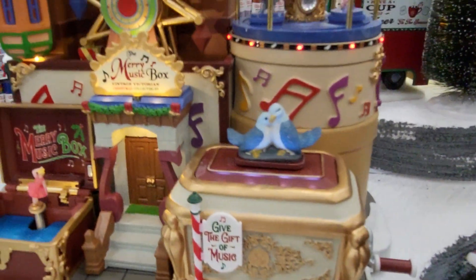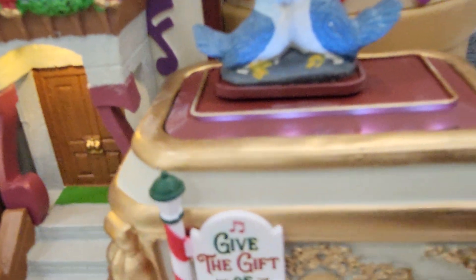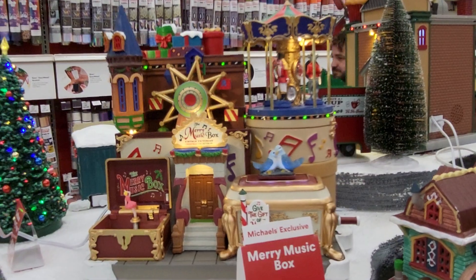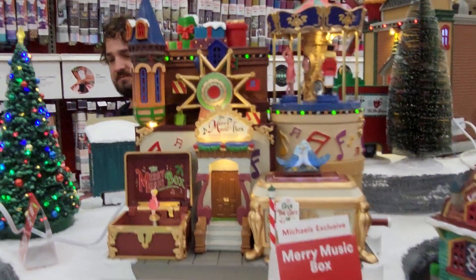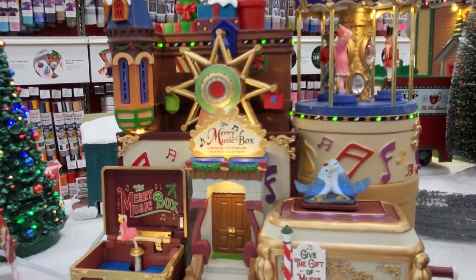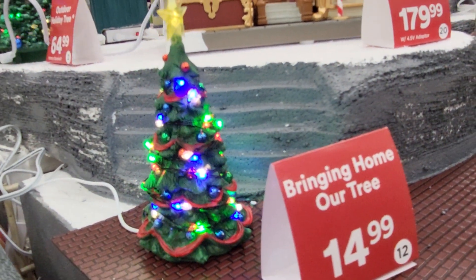This is a music box. It's $171. That's a lot of it — oh, it's this whole thing. Oh my goodness. Look at that — we have a lit Christmas tree. It's $14.99.